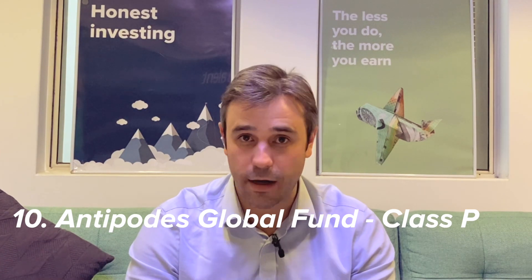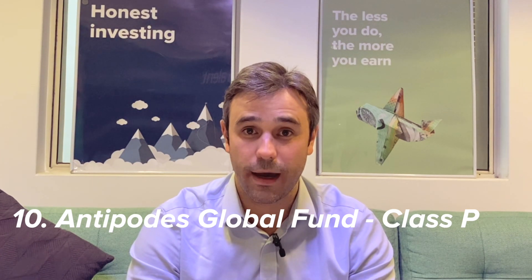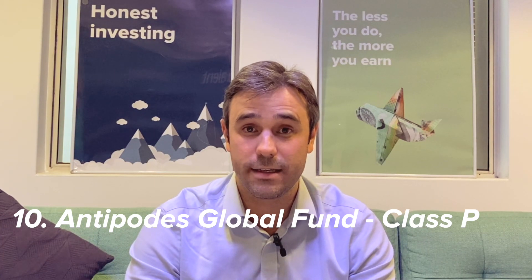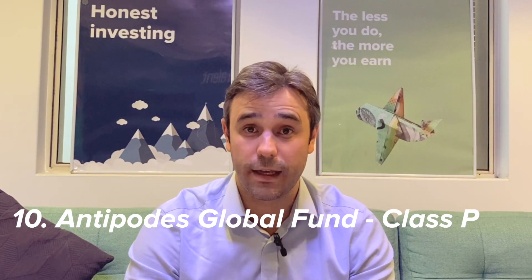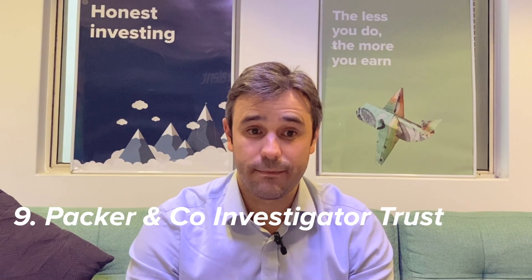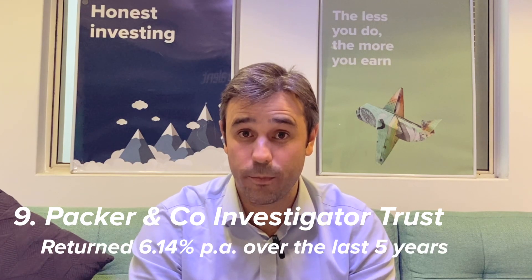That's a lot of buzzwords — even I have no idea really what they're talking about there. But clearly it's been a tough strategy for them over the last five years and they've underperformed a lot of the other global investment strategies. The next fund at number nine is the Packer & Co Investigator Fund, which has returned 6.14% per year over the last five years.